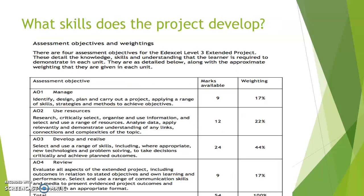On this slide, you can see the different skills that the project is assessed on — the assessment objectives — and how we come to a decision about what grade you finally get. There are four assessment objectives. The first is about how you manage the project: how you identify it, design it, and come up with a plan. The second assessment objective is how you use resources — how you research, which sources you pick and choose, and how you analyse information, data, and different types of sources.